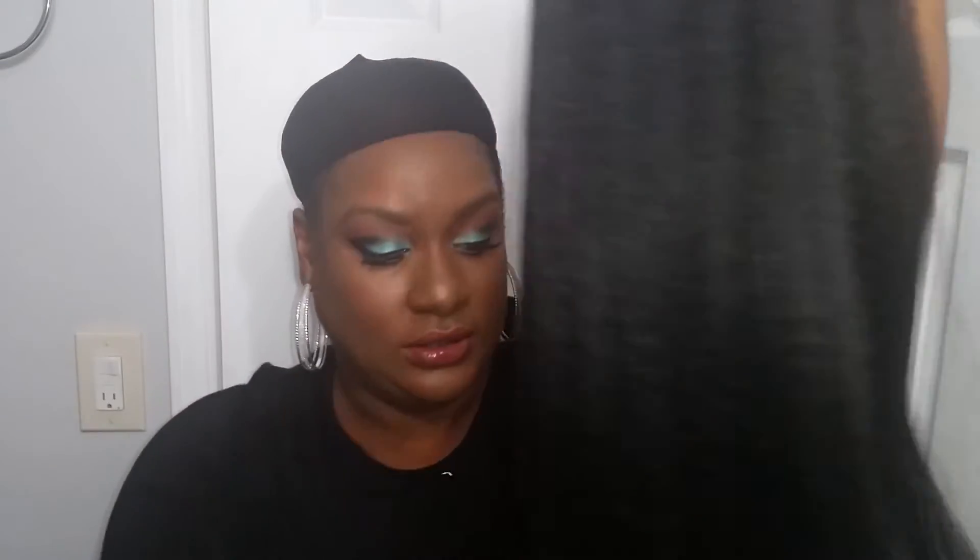Running my fingers through, it's going through really easy with no tangles yet. Wait — I lied, I got a string. I'm getting some shedding and I haven't even cut the lace off yet, so this one is probably going to be a shedder. But that's okay — it's a long unit with texture, I'm expecting that. So let's talk about the lace: it's hard lace and this is what the hairline is looking like.